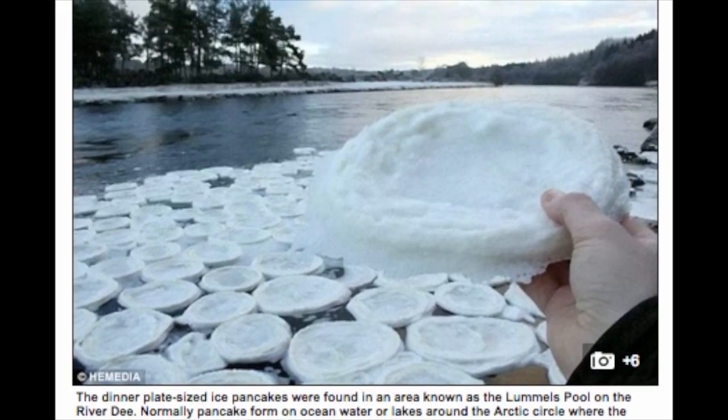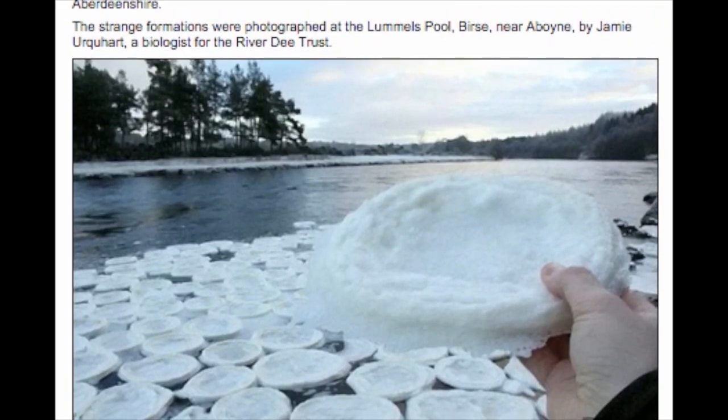In the polar seas these can sometimes have a thickness of up to 3.9 inches and a diameter of between 12 inches to 9 feet. Eventually the plates fuse together to form consolidated sea ice that can have ridges up to 60 feet thick. However, they do occasionally occur on rivers when temperatures drop low enough.